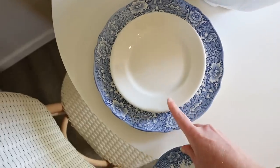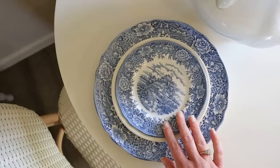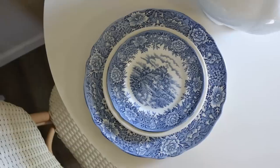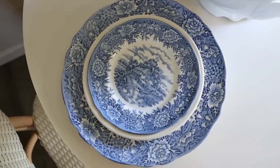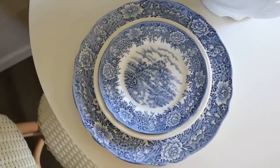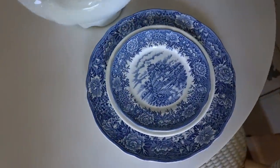Just adding the little china saucers right there to kind of divide the patterns up a little bit and make this one pop and stand out, just adding a layer in between. I just love it so much — it still doesn't even feel real. I literally cannot believe I found these this weekend. How crazy is that? And then here is the other side.